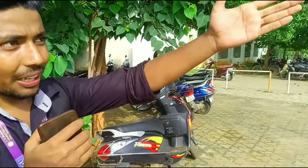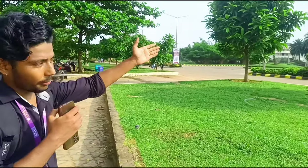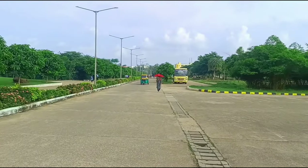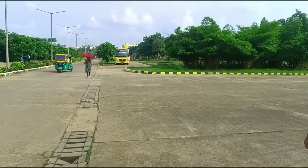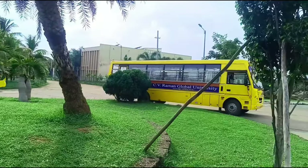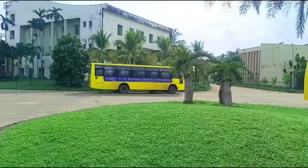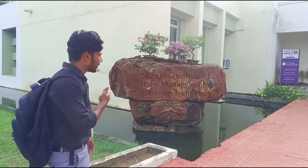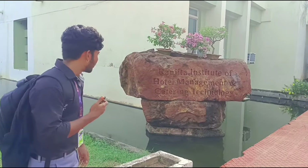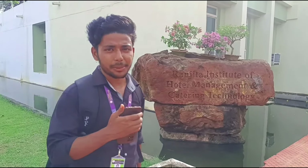There is the RHSC building. Let's go to that building and tell you what will happen in the first year. This is your RHSC building where you have the first year SIP — Student Induction Program. There is also a hotel management class here.